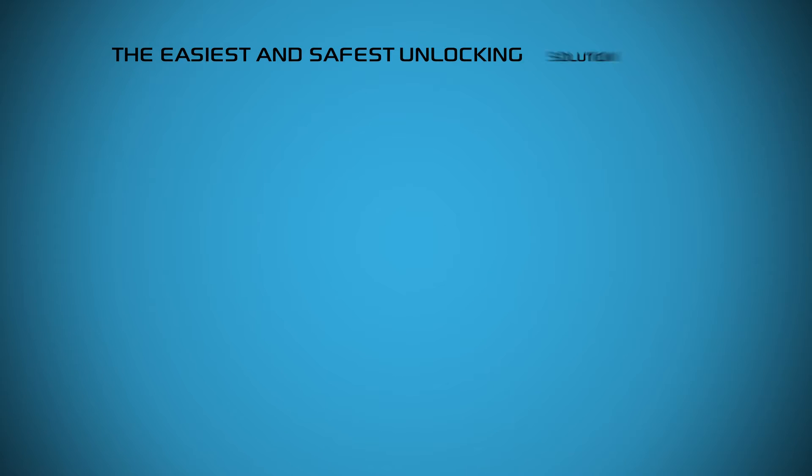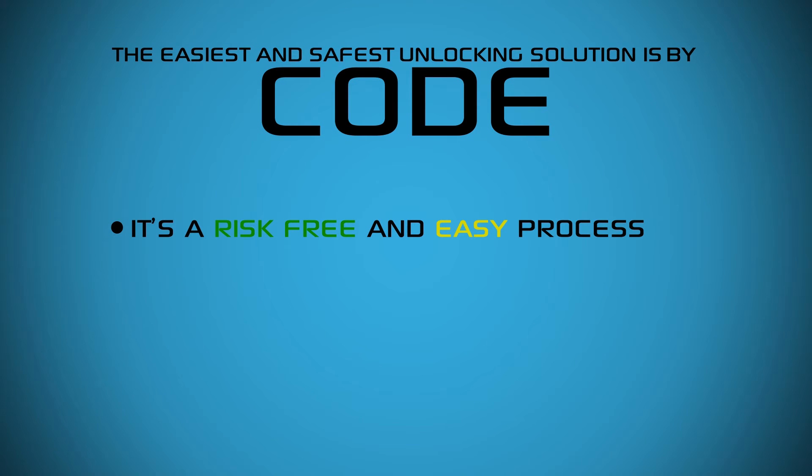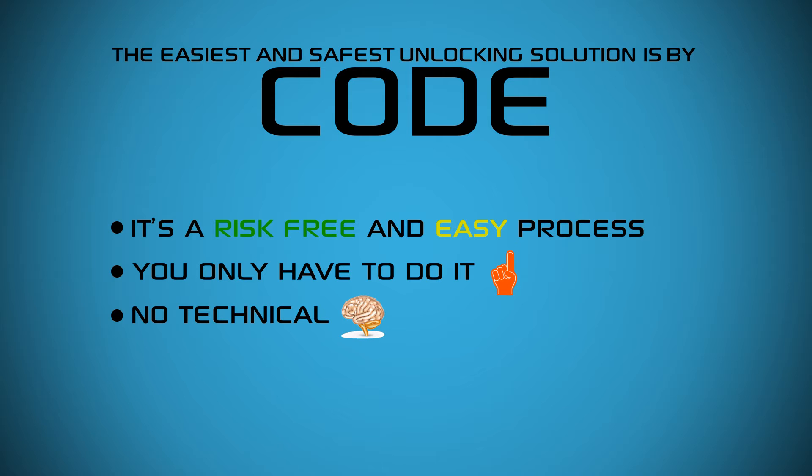How to unlock it: the easiest and safest unlocking solution is by code. It's a risk-free and easy process. You only have to do it once. No technical skills required.